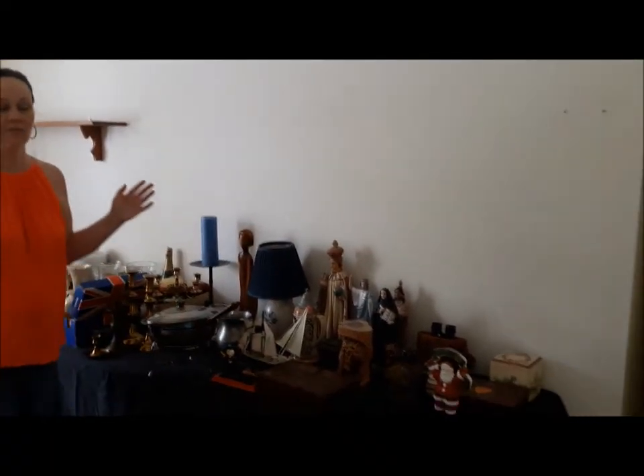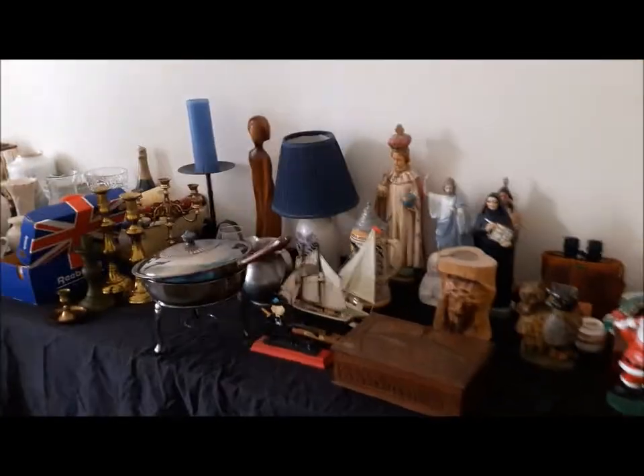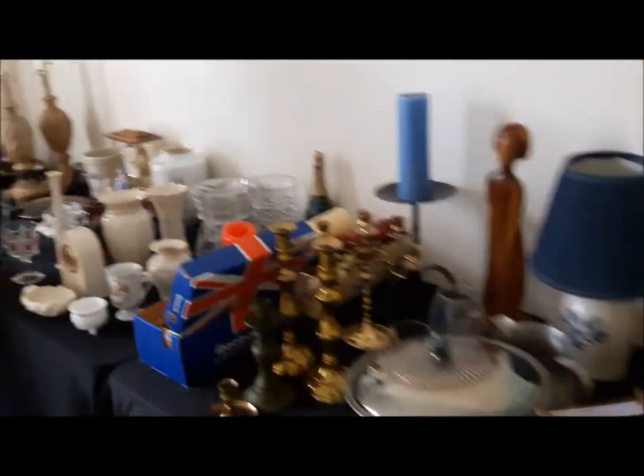The master bedroom holds several tables of bonus items here. We have religious items, some useful items, decor items, some lamps, and just some general purpose pieces.